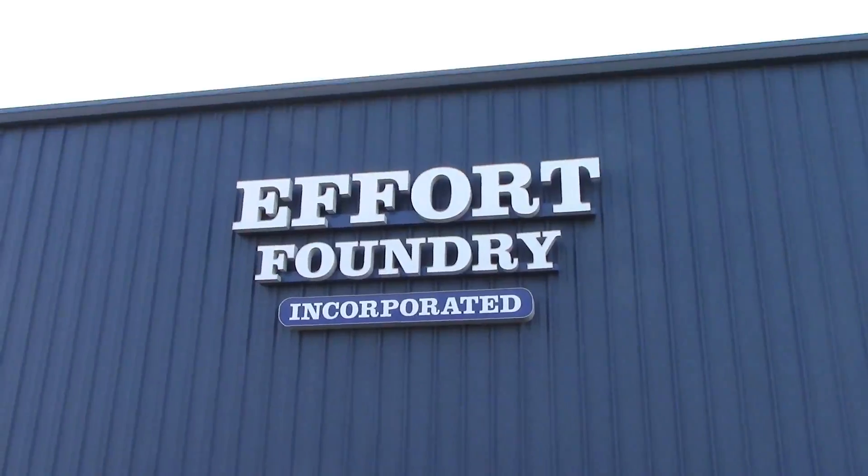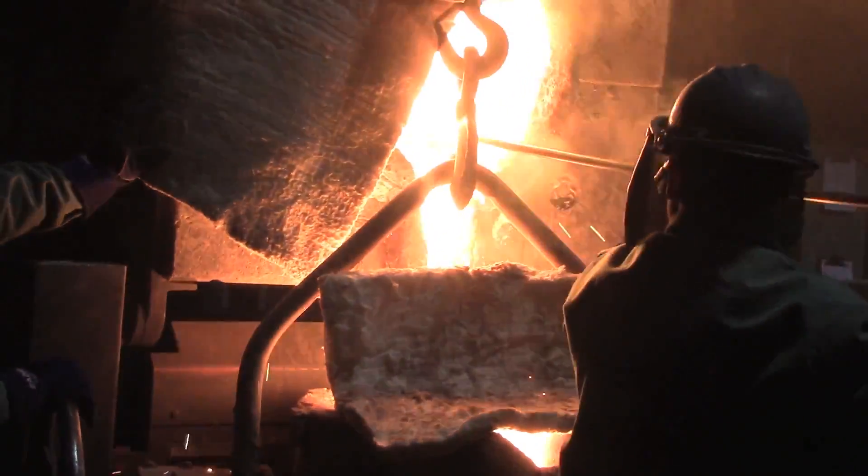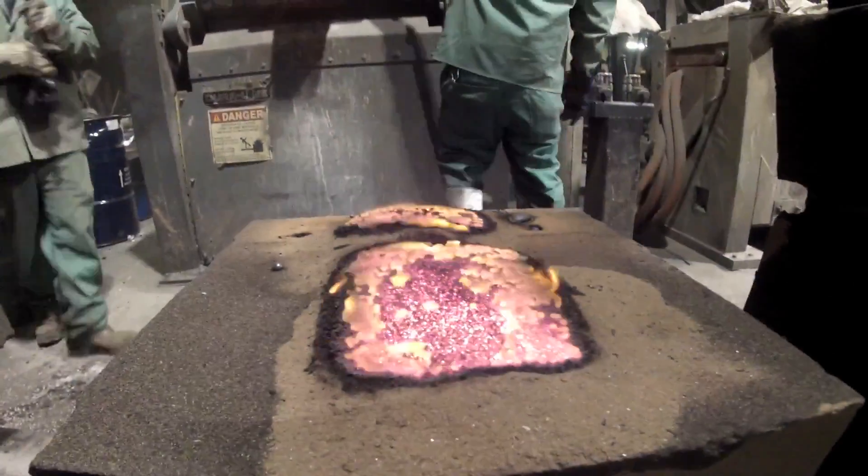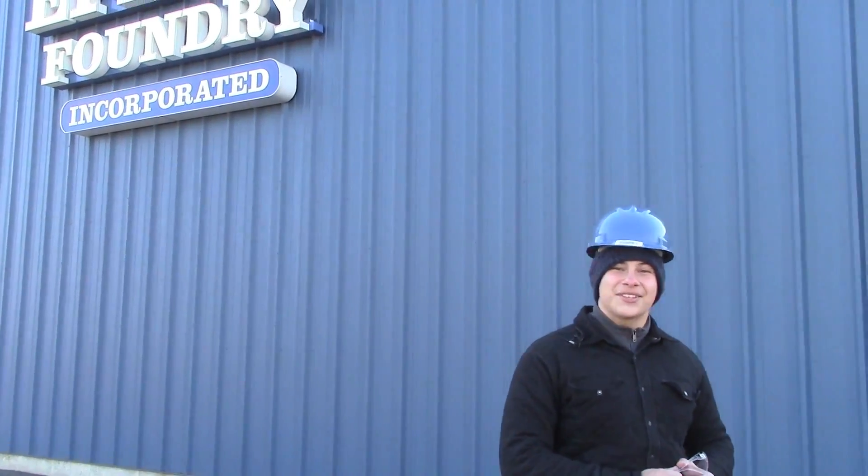Welcome to Ephrata Foundry in Bath, Pennsylvania, home to the supplier of high-integrity steel castings for pump, valve, nuclear, and military industries. My name is Billy. Let's take a look inside to see what makes manufacturing so cool.